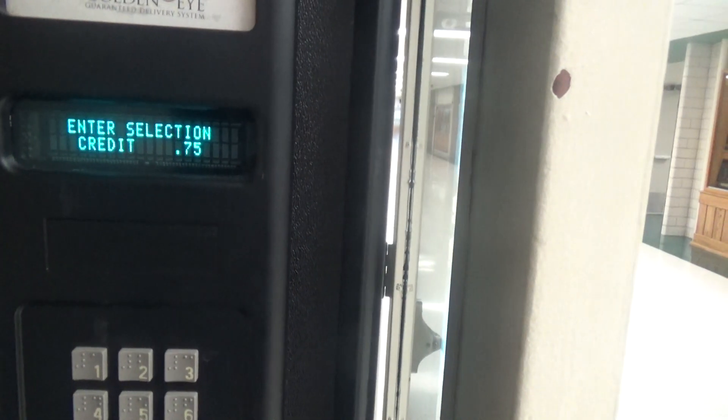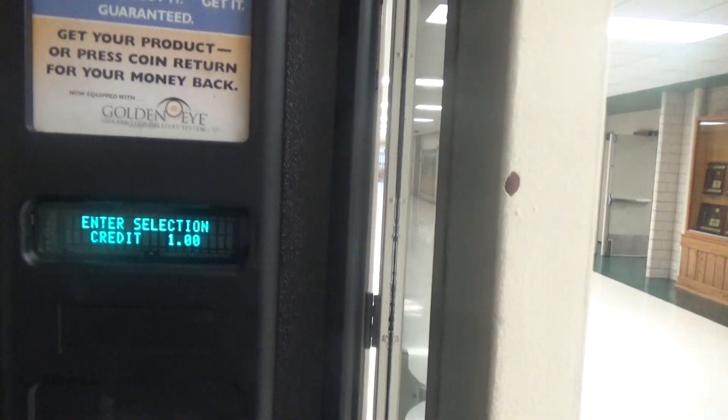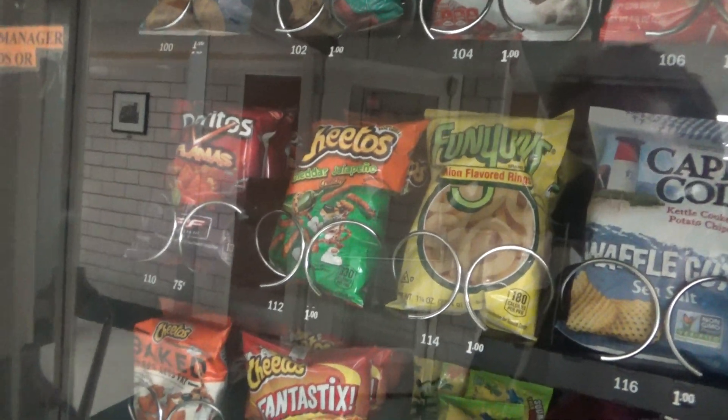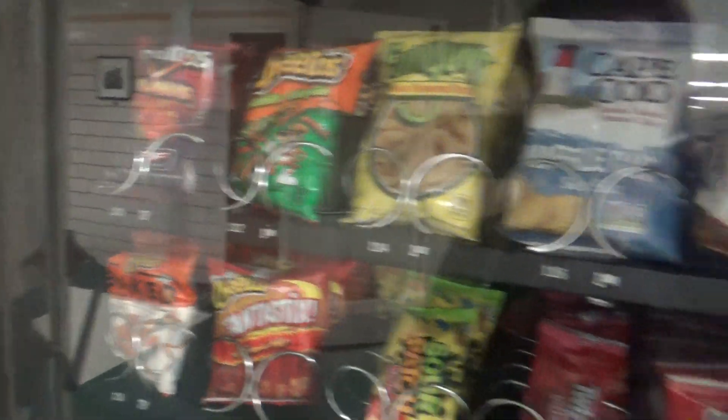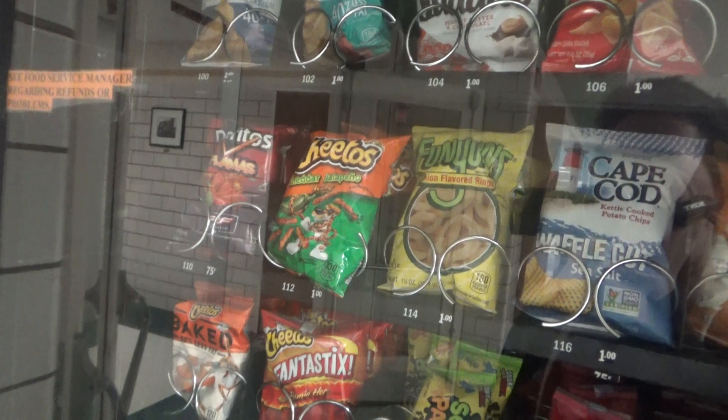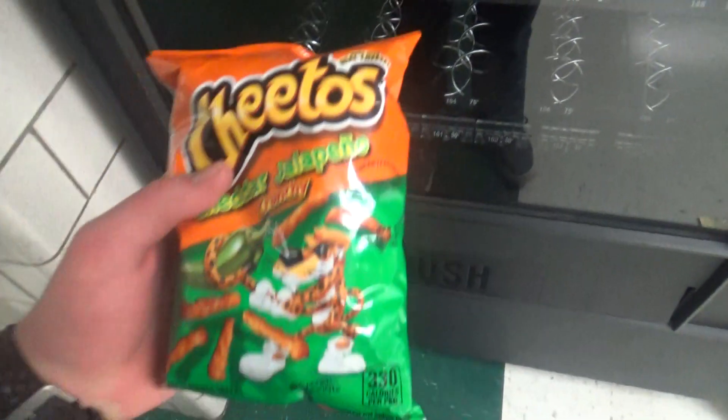You can watch it count up. The Cheetos cheddar jalapeño are $1.12, so I'm going to select $1.12. Watch them fall off the rack, and get them from down here — and I got my Cheetos.